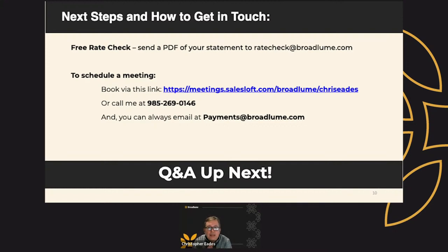Many of you are asking, 'I like this solution. How do I get in touch?' I will do a free rate check for you. All you have to do is download an original PDF of your statement from your existing merchant and email it to ratecheck@broadloom.com. Or you can schedule a meeting directly with me — you can book via this link. Or you can call me at my direct number: 985-269-0146. And as always, you can email payments@broadloom.com. Q&A is up next — feel free to put any questions in the chat.